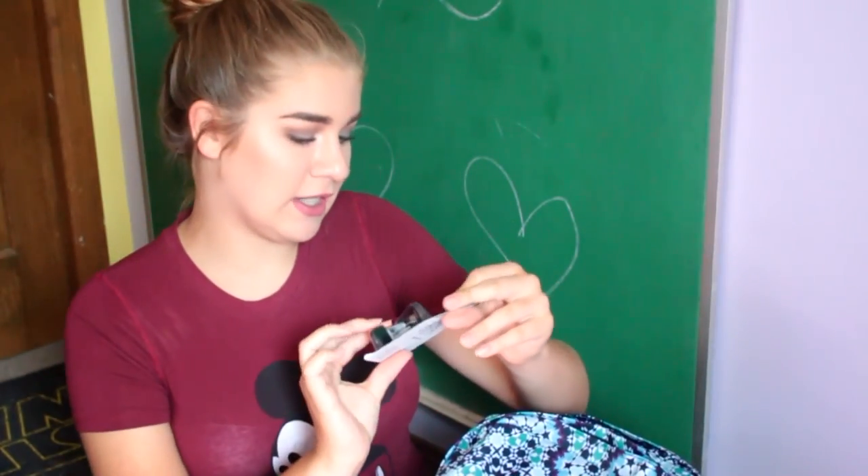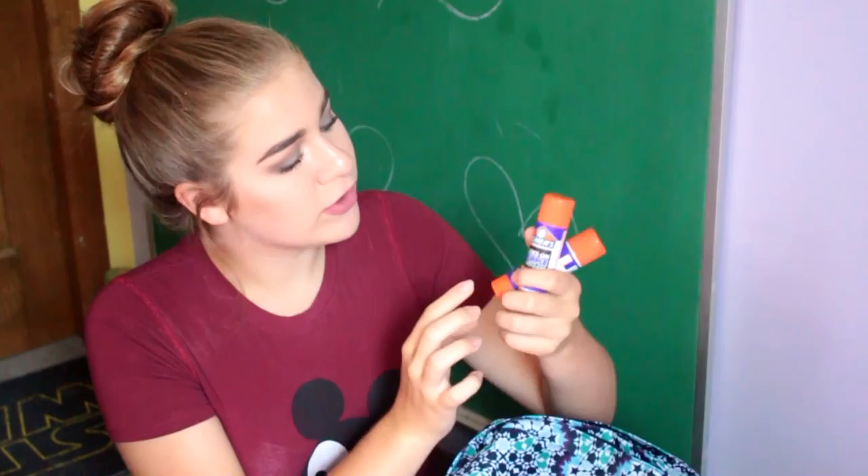The first thing in the second pocket is a mini hole punch. The next thing I have is two big sticks of glue — the purple glue. All of the school supplies in my backpack are from Walmart.